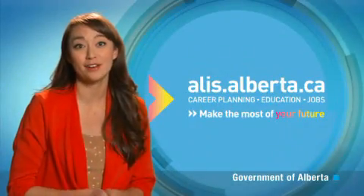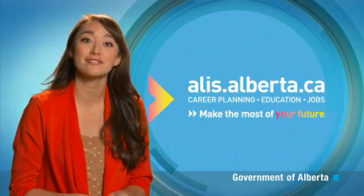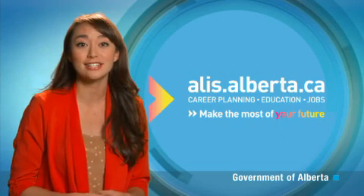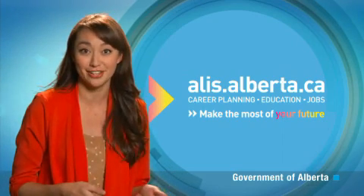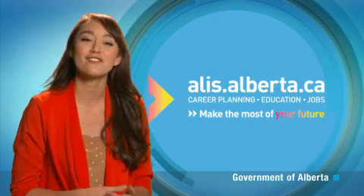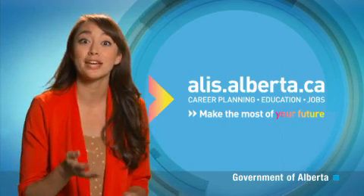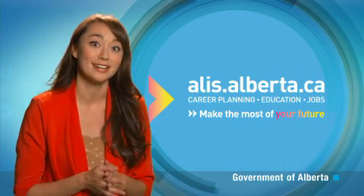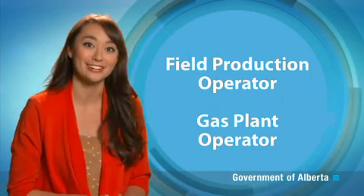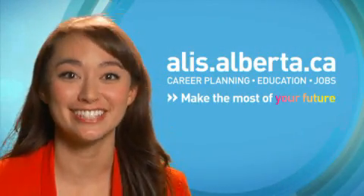Landfill gas plant operators may come from a variety of education and training backgrounds, and additional safety courses may also be required. Prior to enrolling in an education program, contact associations and employers in this field to investigate education options and employment possibilities. Discover more about this occupation, such as educational requirements and salary ranges, in the occupational profile on the ALIS website, and learn about related occupations like field production operator and gas plant operator at alis.alberta.ca.